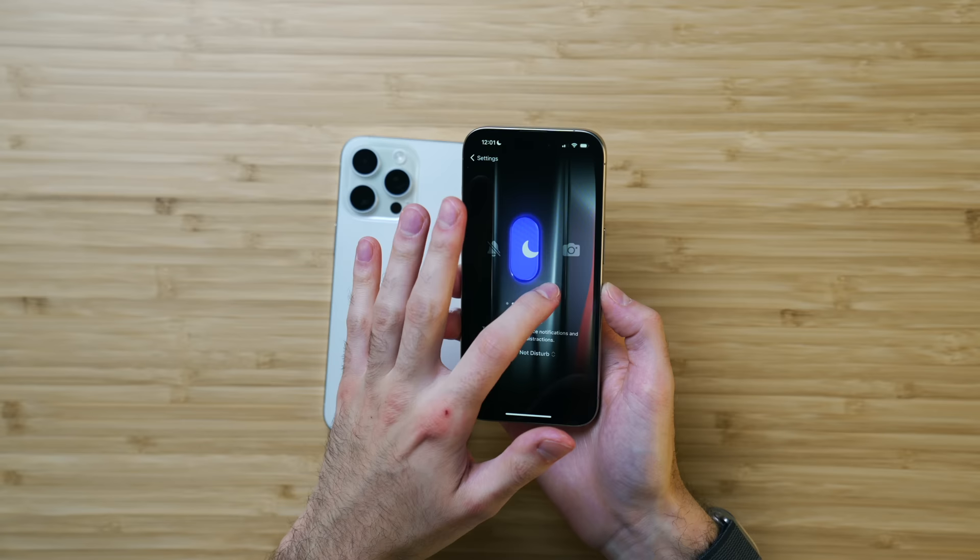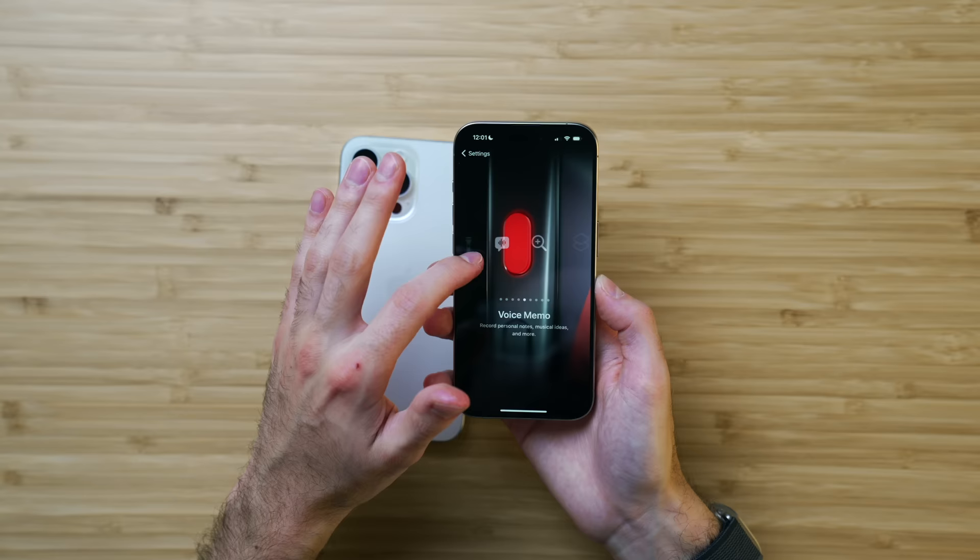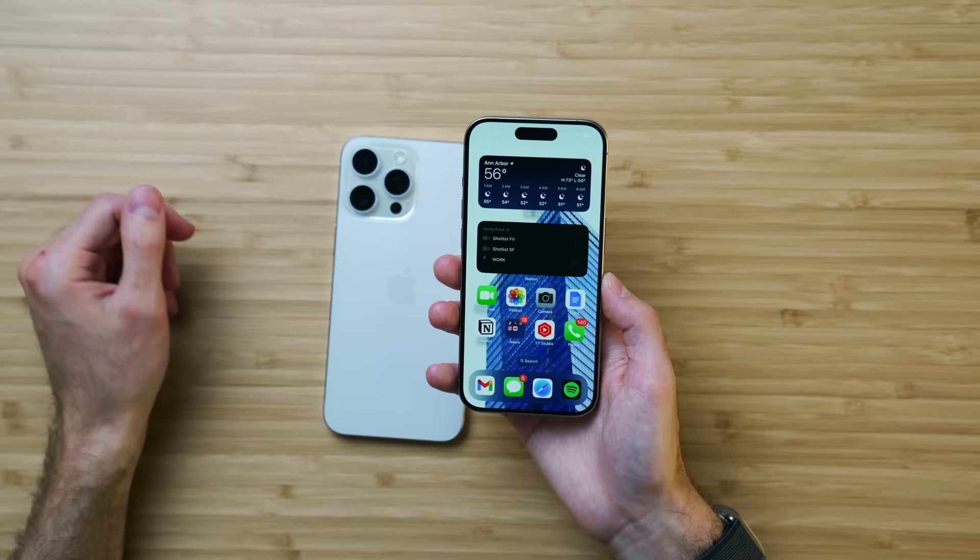You can also program the action button to other things like do not disturb, the original silent mode trigger, the flashlight — though it's easy enough to toggle on the lock screen — magnifier, voice memos, et cetera. Or a shortcut, which is really interesting — check out my buddy Chris Lawley, he's going to have a lot of fun with that. I think the camera toggle is the most useful feature for the action button, in my humble opinion.